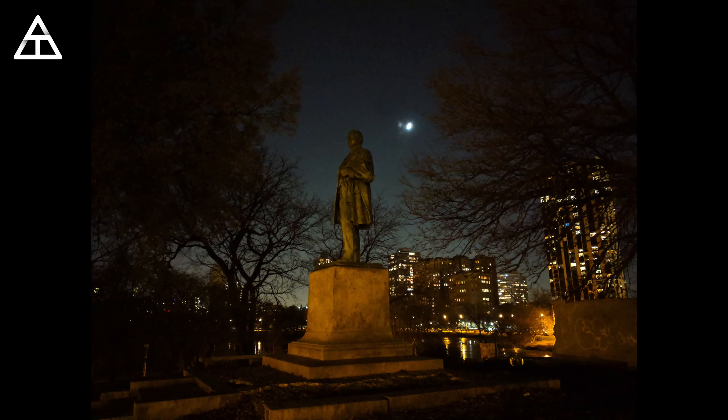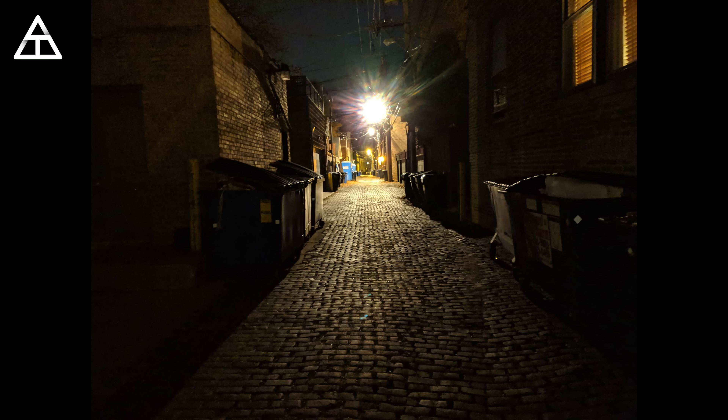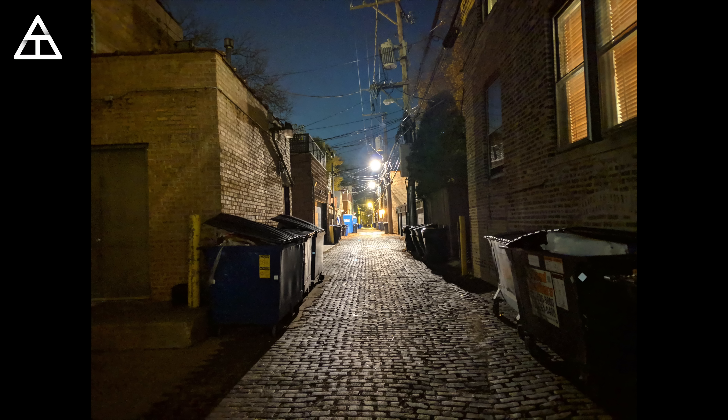What if you're doing a little sightseeing at night? Here is a statue — those trees on the left and right are really dark and you can't really see the statue very well. And then here's the night shot — you can see the ground, you can see the trees, you can just see a lot more with Night Sight. And here's a quick shot of an alley where it's really dark. Checking out the Night Sight version, you can just see a lot more and a lot more detail in the shot.